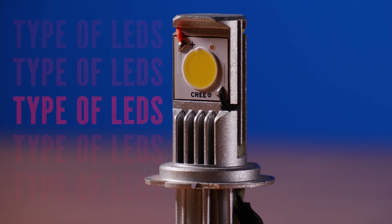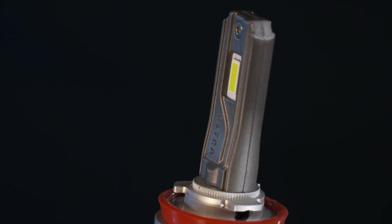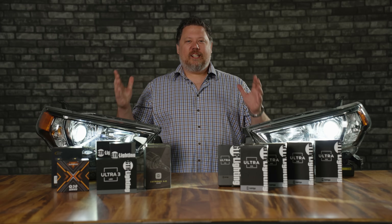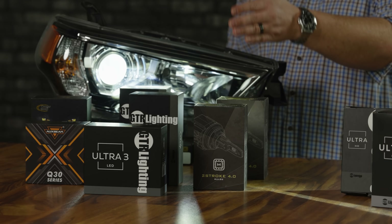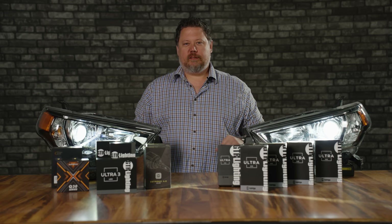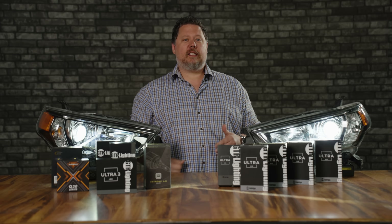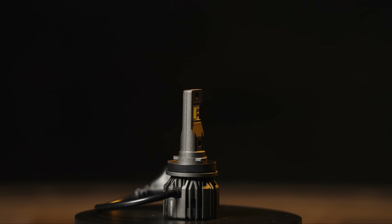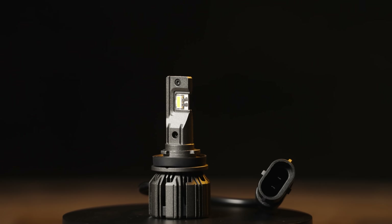We've been following and testing the evolution of both product lines since their inception. If you go back into our old videos, you're going to see where HID was better, then they were about the same, and today I'm going to tell you that with the new generation of LED bulbs like the GTR Lighting Ultra 3, there's no question — LED headlight and fog light bulbs are way brighter than HID, even in their brightest power configurations. The GTR Lighting Ultra 3 is the best and brightest headlight upgrade product you're going to find, and I'll prove it.